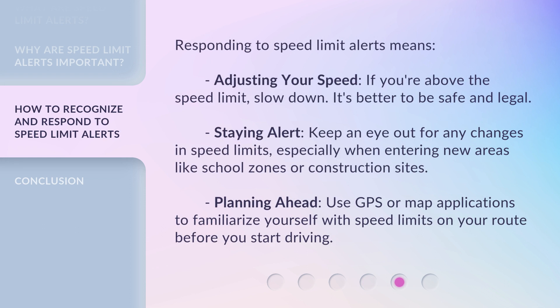Responding to speed limit alerts means adjusting your speed — if you're above the speed limit, slow down. It's better to be safe and legal. Stay alert and keep an eye out for any changes in speed limits, especially when entering new areas like school zones or construction sites. Planning ahead: use GPS or map applications to familiarize yourself with speed limits on your route before you start driving.